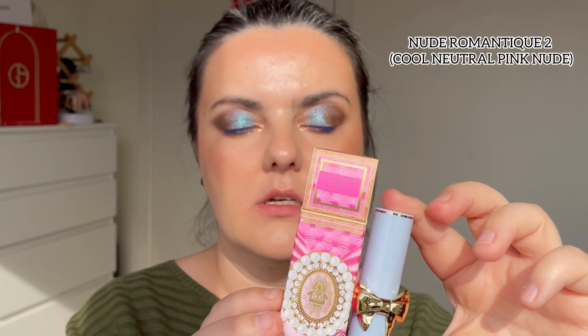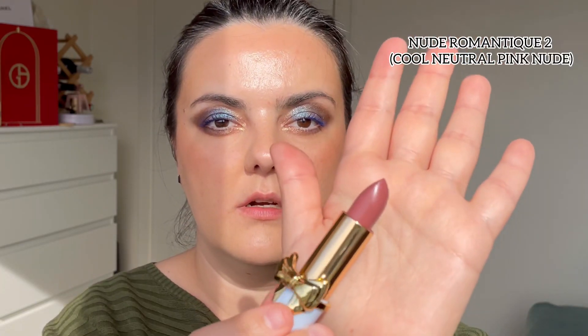Next shade is Nude Romantic 2. On the lips, it's definitely a nude, more on the brownish side — your lips but better. Really pretty. Nude Romantic 2 is an everyday nude shade. There are a lot of nudes in this collection, so I think it's meant for everyday use.